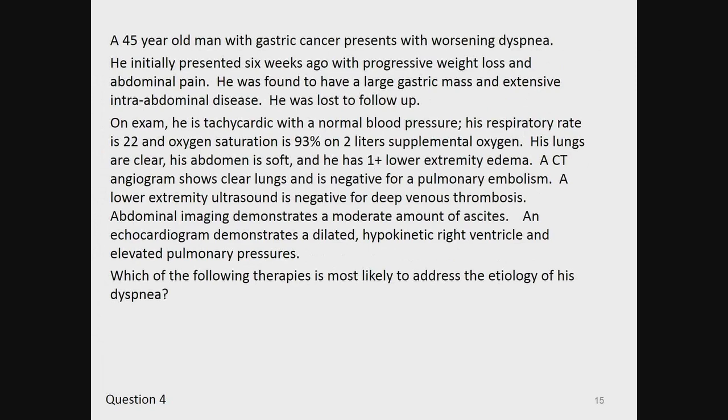Question 4. A 45-year-old man with gastric cancer presents with worsening dyspnea. He initially presented six weeks ago with progressive weight loss and abdominal pain, was found to have a large gastric mass and extensive intra-abdominal disease, and was lost to follow-up. On exam, he is tachycardic with a normal blood pressure. Respiratory rate is 22, oxygen saturation 93% on 2 liters. His lungs are clear, abdomen soft, and he has 1+ lower extremity edema. CT angiogram shows clear lungs, negative for pulmonary embolism. Lower extremity ultrasound is negative for DVT. Abdominal imaging demonstrates moderate ascites. Echocardiogram demonstrates a dilated hypokinetic right ventricle and elevated pulmonary pressures.